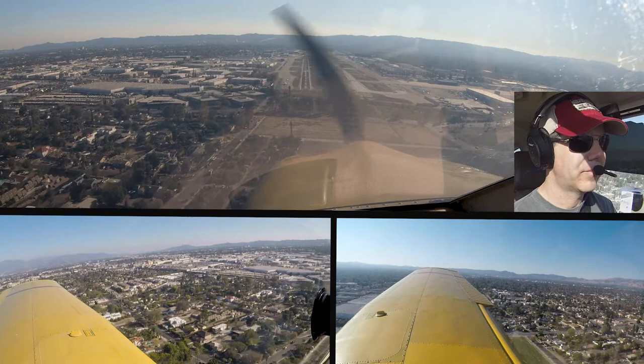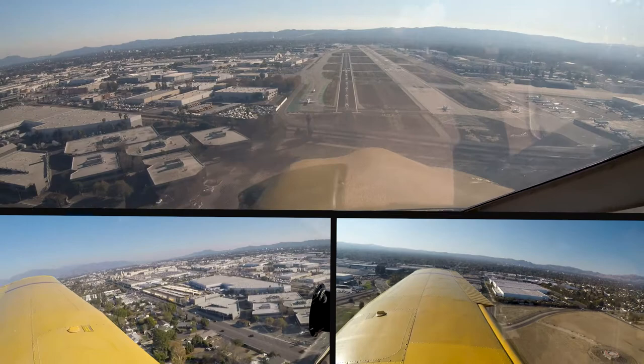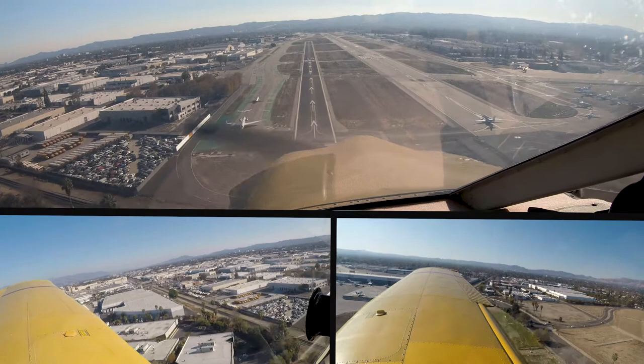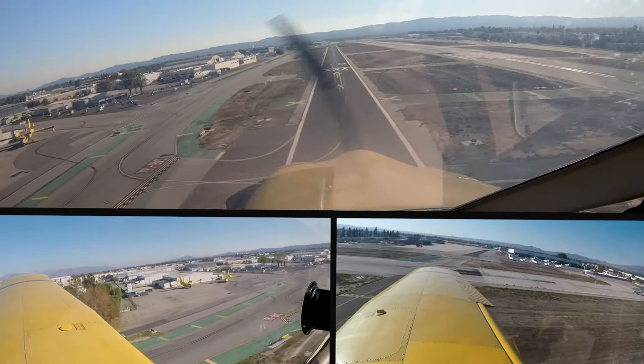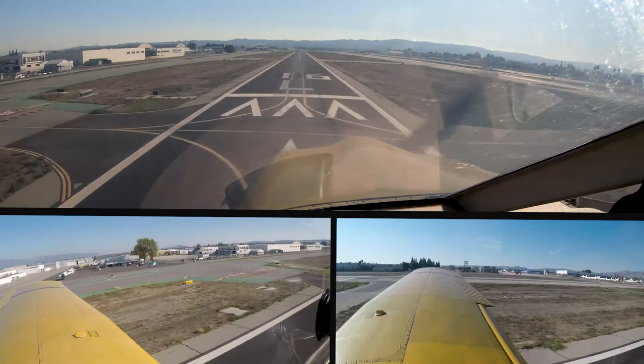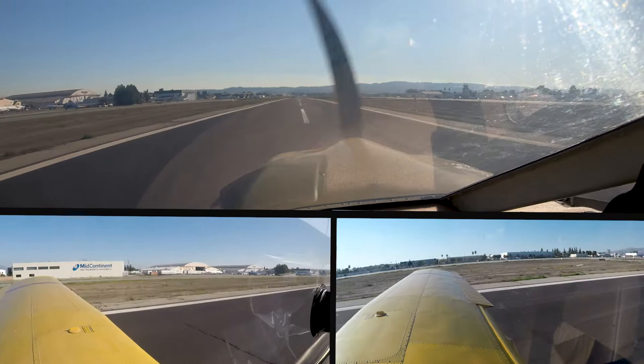November 9051-4 Tango, Van Nuys Tower. November 9051-4 Tango, Van Nuys Tower, turn northbound immediately. Turning, 1-4 Tango. 1-4 Tango, at the 118 freeway, turn base. Base at the 118, 1-4 Tango. 27 Charlie, turn base. Turning base, 8227 Sierra. Number 726, traffic heading to your left, give a little space and then base behind him, runway 16 left, cleared for the option. We'll give a space and 16 left, cleared for the option behind him, 726.